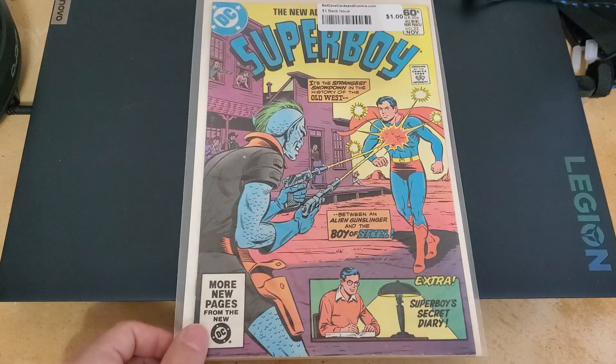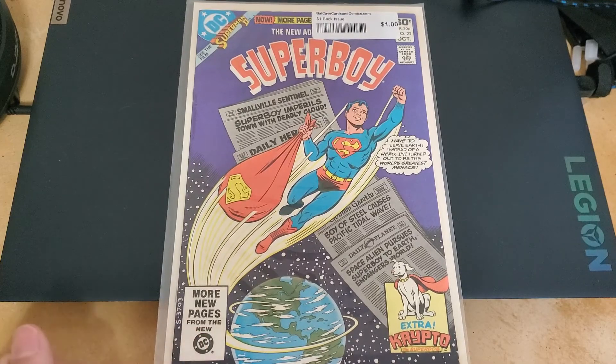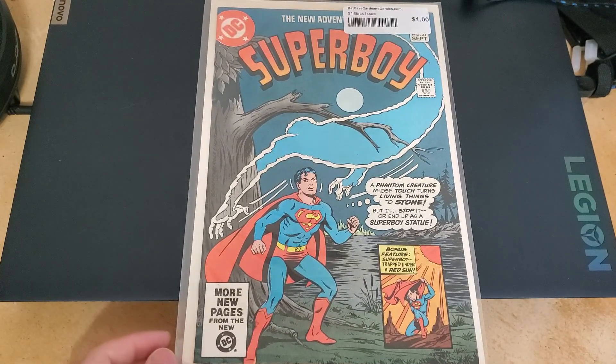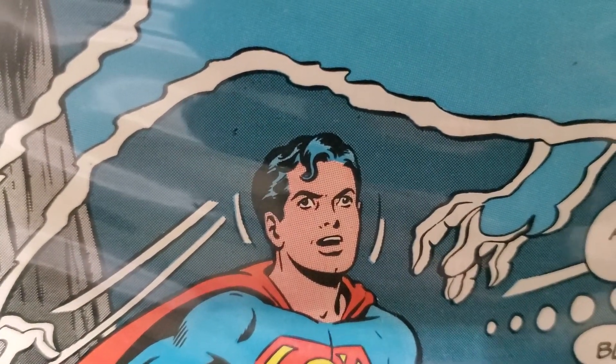I've got a lot of Superboys and I feel like a lot of them are in really good condition. A lot of the books I got from the comic book store were in very good condition. I just really like how these look. I wonder how many I don't have. Look at his eyes — they kind of look a little funky there.